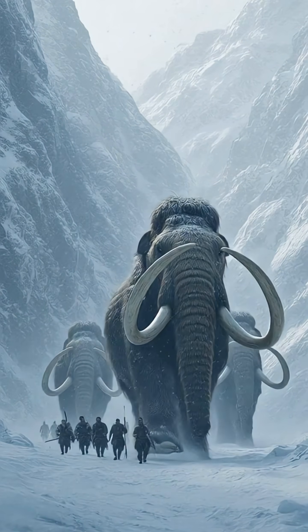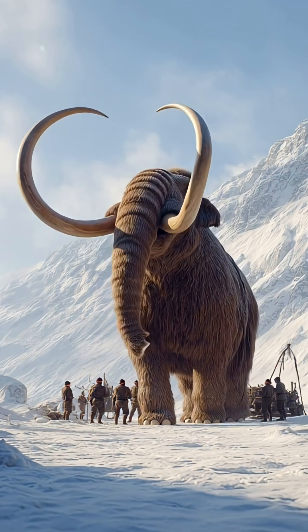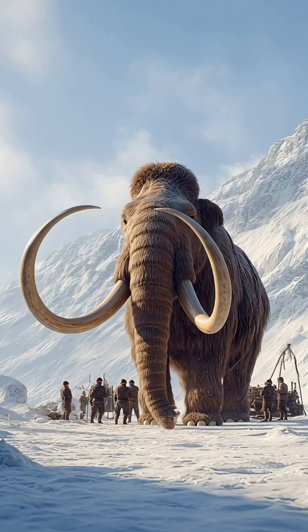Alternatively, hunters could use fire and loud noises to drive the mammoth toward natural obstacles like cliffs or swamps, where it could be more easily captured or killed.